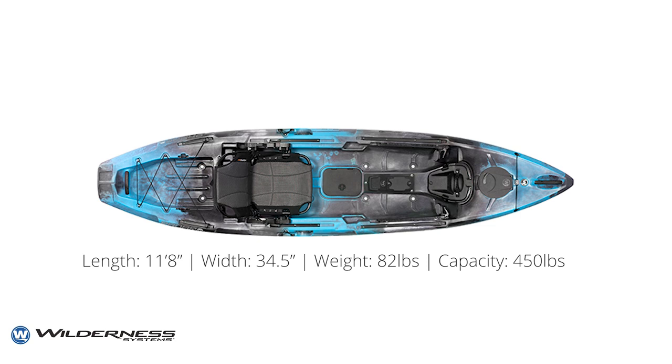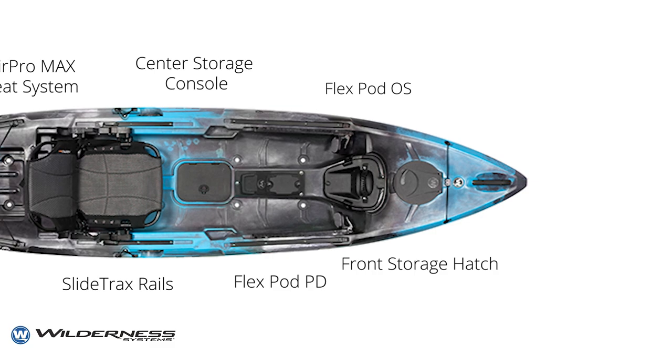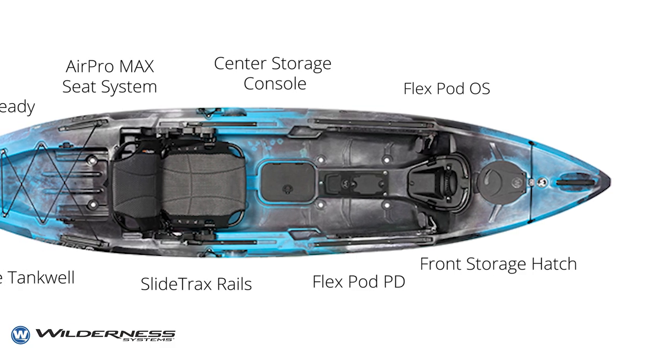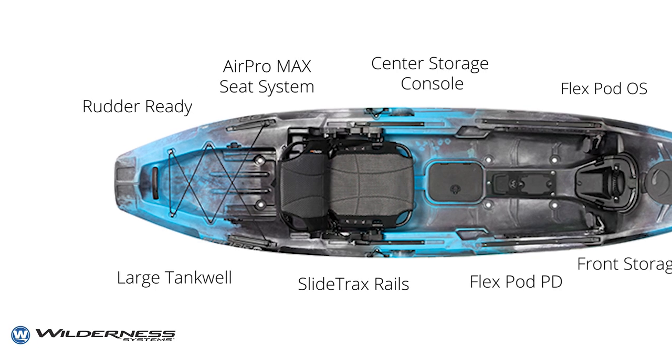It's 11 foot 8 inches long, 34 and a half inches wide, weighs 82 pounds and has a 450 pound capacity. It's loaded with features including FlexPod OS and PD consoles, an AirPro Max seat, multiple storage hatches, slide track rails and is rudder ready.